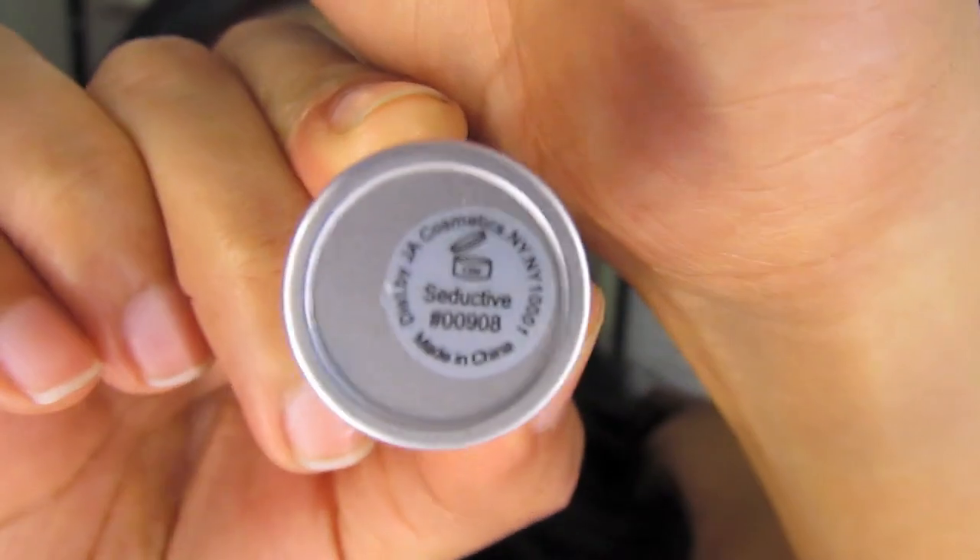This one is by e.l.f. and it's only a dollar. I used this on my $20 tag. It's called Seductive and it's such a pretty natural color. And if you use this as a blush, it gives such a nice flush. If you're pinched on time and don't have any time to do your makeup, you just put that on your face and you're good to go.